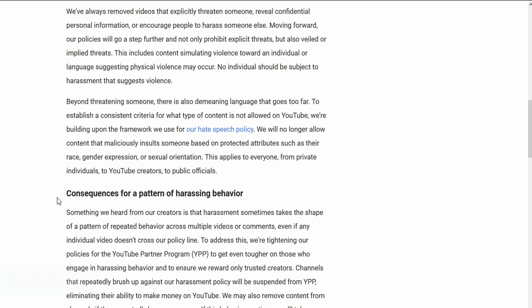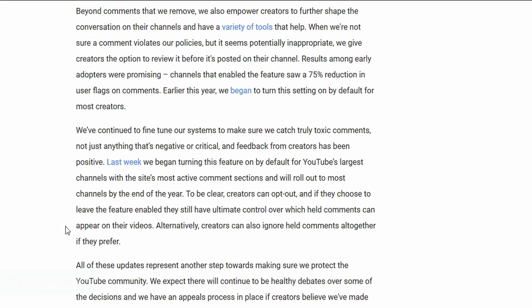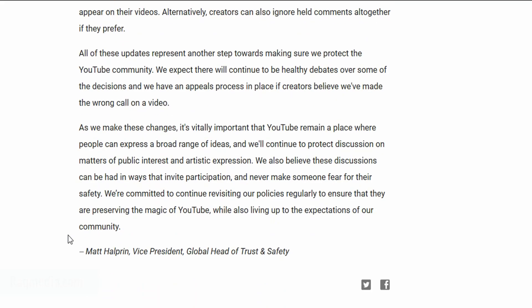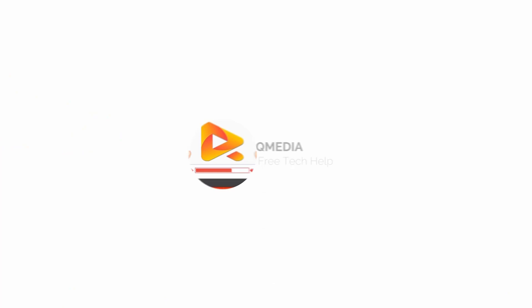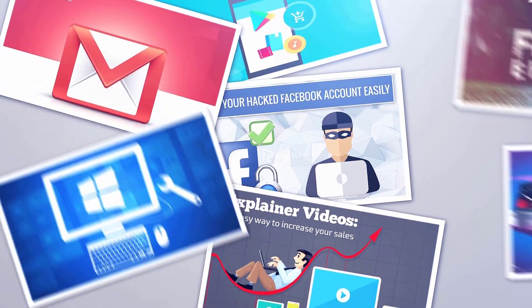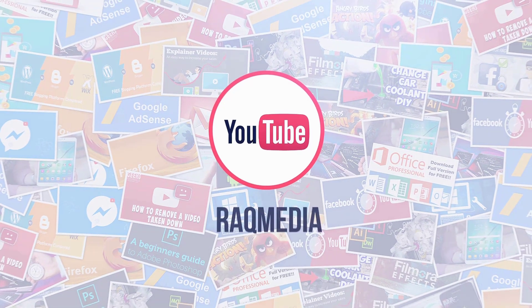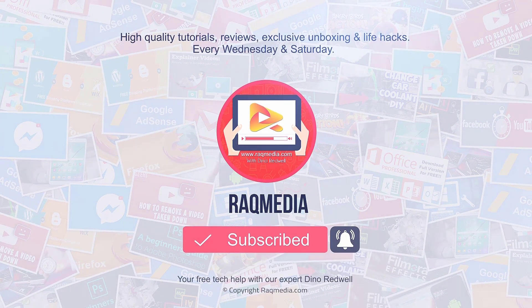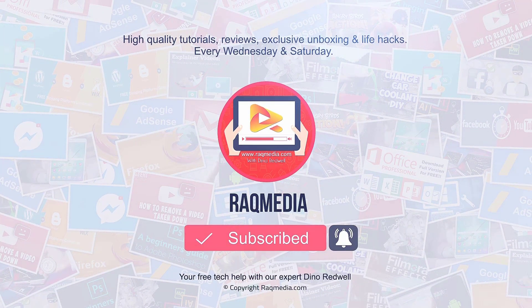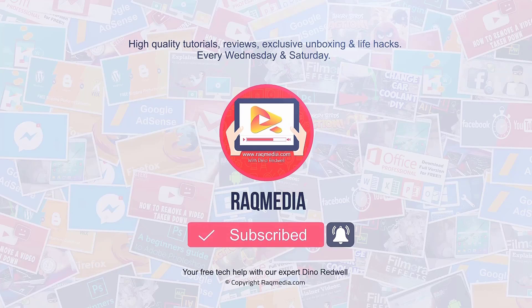If you feel frustrated about these new updates and think the coming year spells the apocalypse for YouTube, do share your thoughts below and stay safe. See you in coming tutorials. Thank you for watching — if you like this video, share it, click the like button, leave a comment, and subscribe to the channel for the latest tutorials from rockamedia.com.